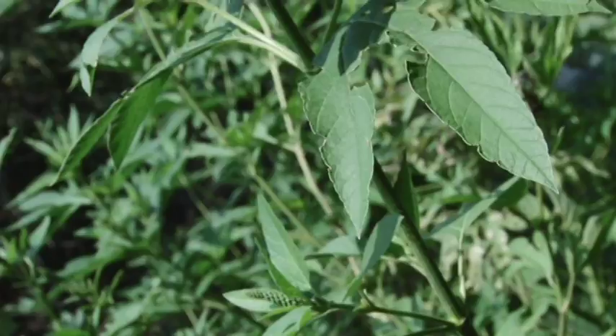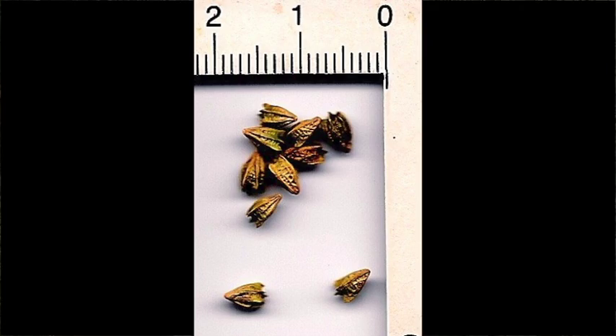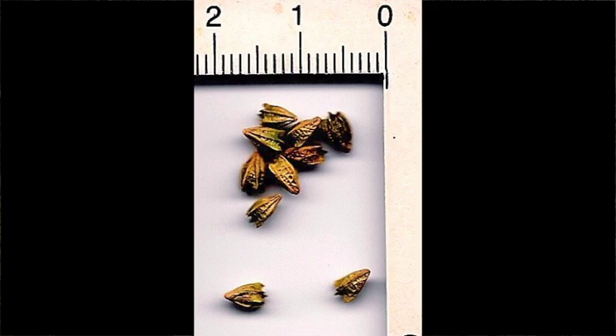The third and last ragweed we'll discuss is called giant ragweed. Here I am in a stand of it — it may assume heights of 12 feet or more in the right situations. You're always going to find it in the creek beds and low-lying areas, sometimes called bloodweed. It's the largest by far of the ragweeds, and also has the largest seed, so it can be an important ragweed for quail in these riparian situations.